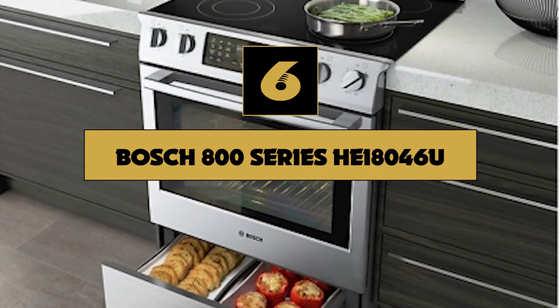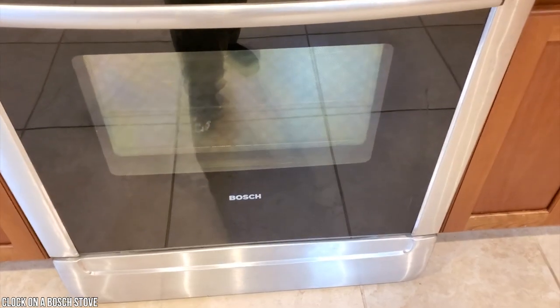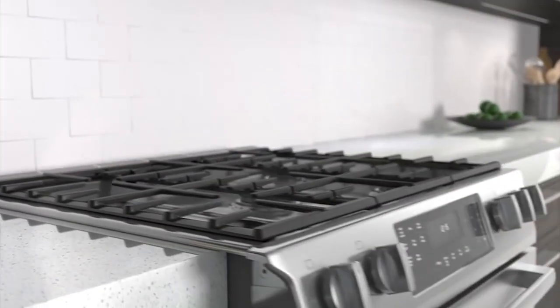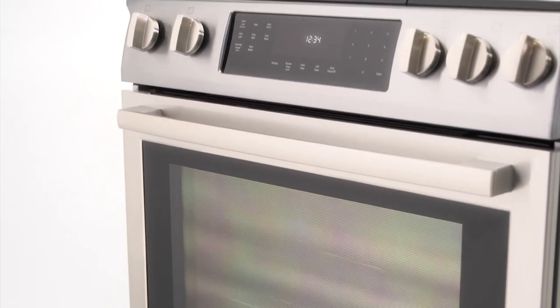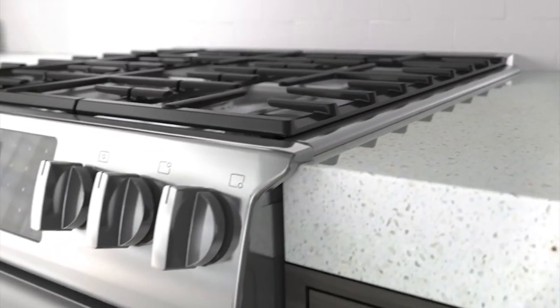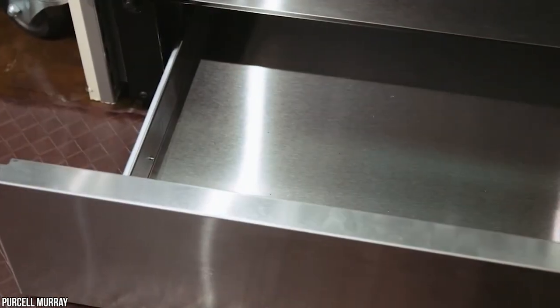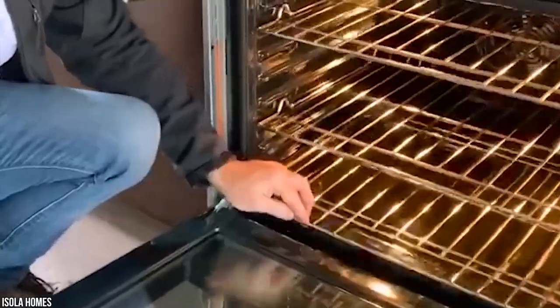Number six: Bosch 800 Series HEI8046U. A slide-in range gives you the upscale look of a built-in unit. While the Bosch 800 Series HEI8046U is pricier than most freestanding models, it's a lot less expensive than a custom-fitted or professional-style range, but will still be a significant upgrade when it comes to aesthetics. It has heavy-duty construction, a glass panel, and metal control knobs. You do sacrifice some oven space with this model — while you'll be able to fit in the turkey, you may not be able to pack in as many side dishes at once. Below the oven, in place of storage space, there's a warming drawer that will come in handy when you're throwing a party. As you would expect at this price, the oven comes with three racks and is self-cleaning.